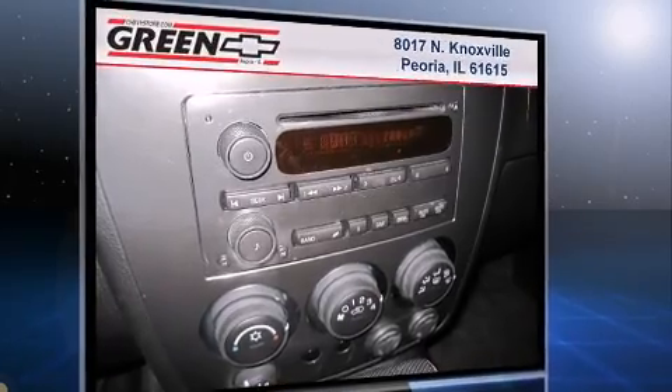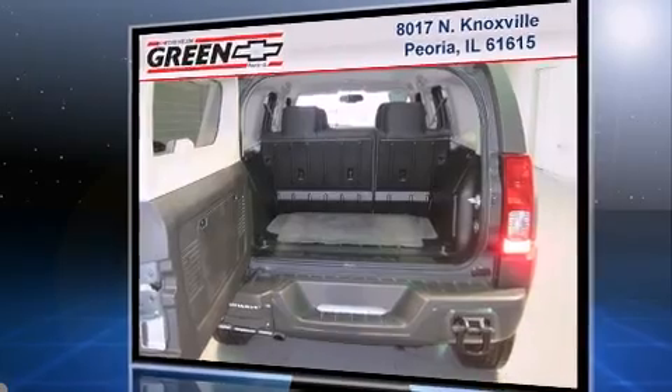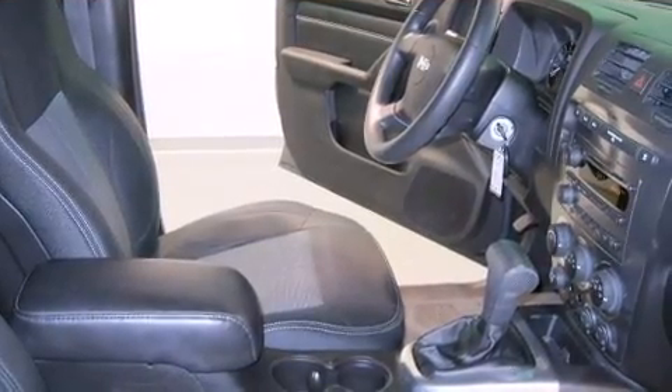Smooth gear shifts are achieved thanks to the refined five-cylinder engine, and for added security, dynamic stability control supplements the drivetrain. Four-wheel drive allows you to go places you've only imagined.